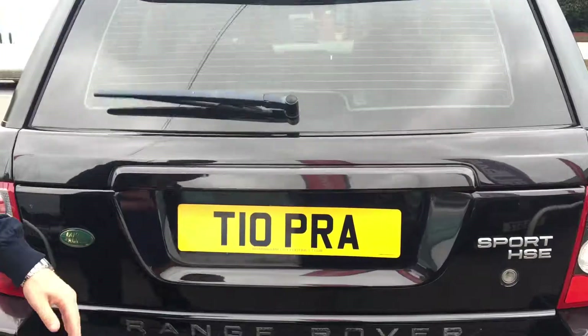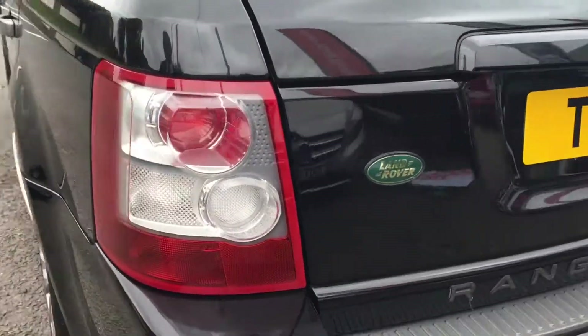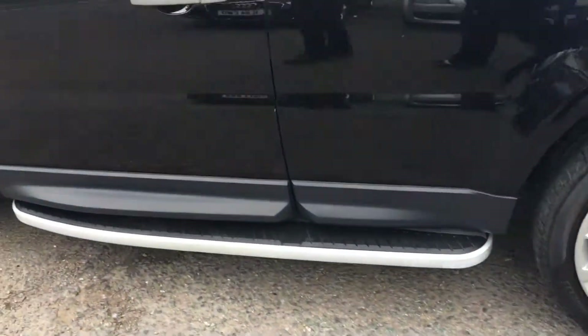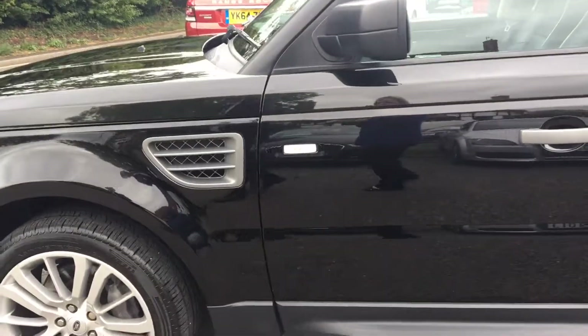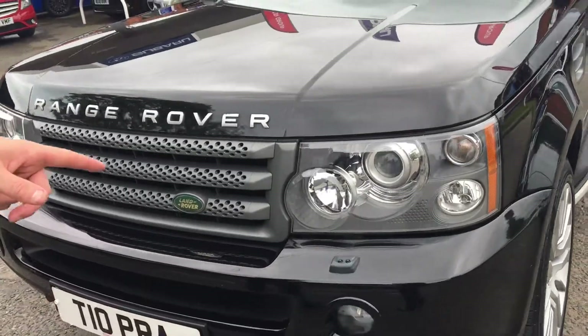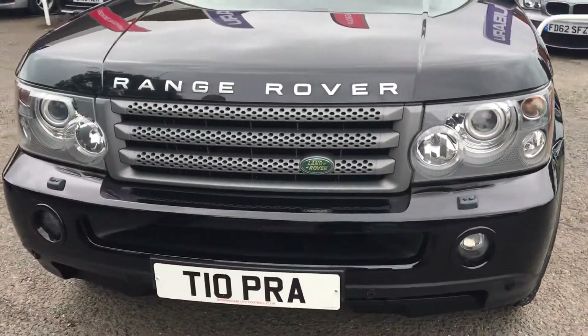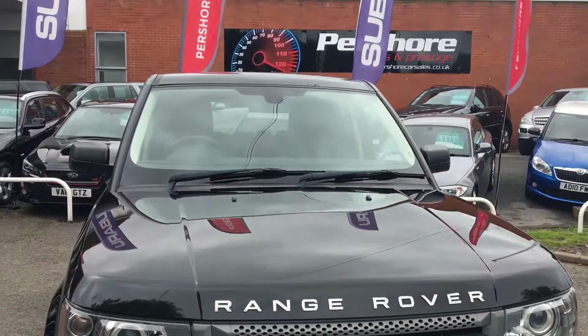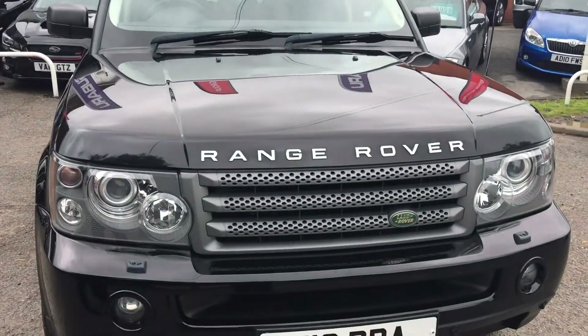Round to the side, we have rear parking sensors as well, which is a nice feature. The kick plates at the bottom are synonymous with the Land Rover brand, same with the vents on the side — all in very good condition overall. We've also got front parking sensors and headlight washers on this one. It's only just covered just over 79,000 miles, so for the price this is an absolute steal.